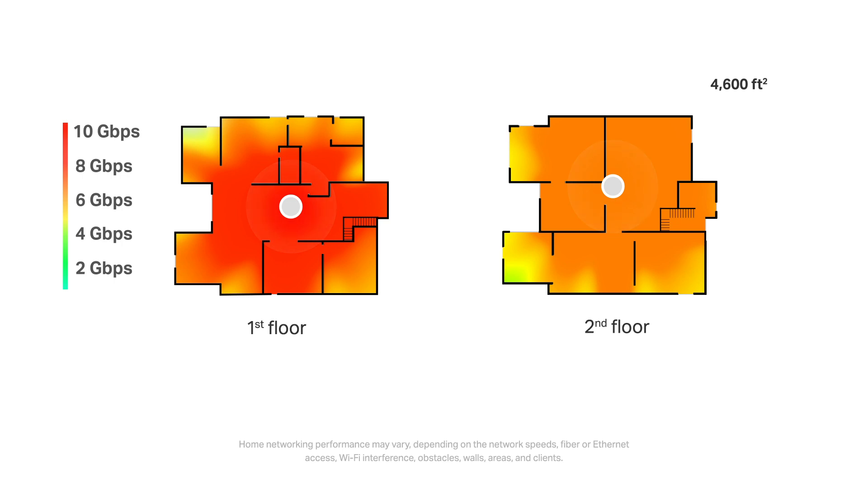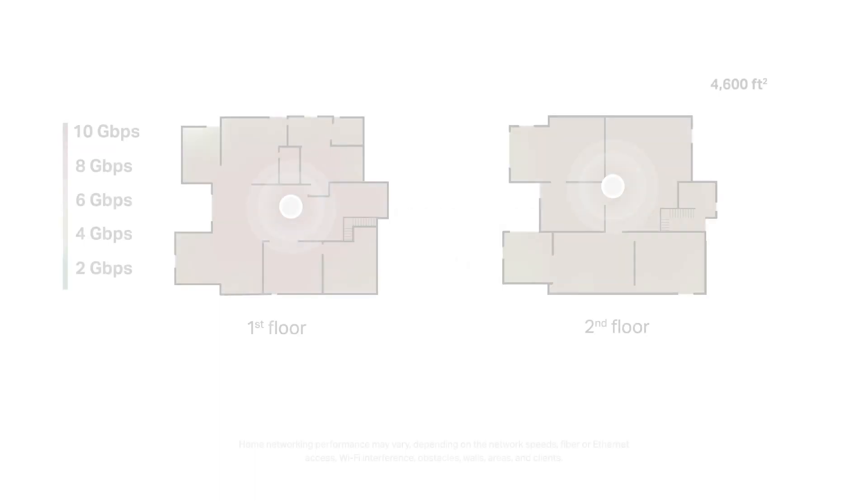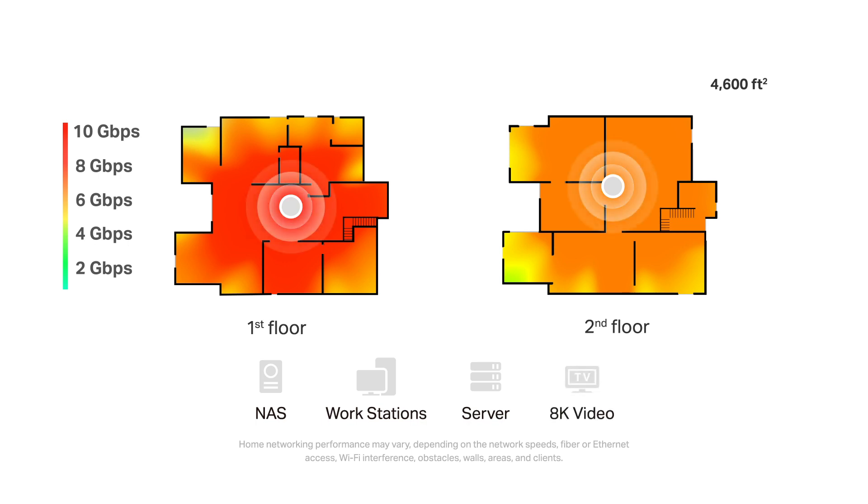The true whole-home multi-gigabit connection is not just about wireless. With two 10G WAN/LAN auto-sensing ports, Deco BE95 is able to reach 10 gigabit ISP service access. The other Ethernet ports can also be used as LAN ports connecting with devices. Whether wired or wireless, BE95 delivers whole-home multi-gigabit connectivity. Enjoy smooth 4K streaming, immersive AR-VR gaming, and a blazing-fast NAS server.